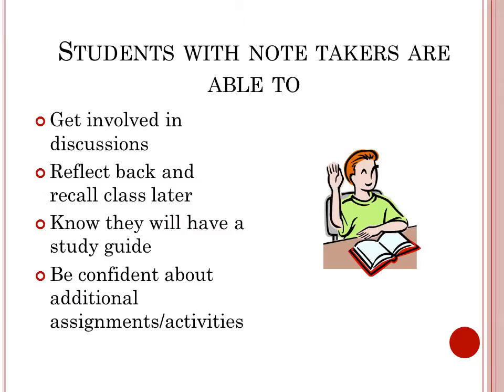When students with disabilities don't have to worry about taking their own notes, they can get involved in discussions, reflect back and recall class later, know that they will have a study guide, and be confident about additional assignments and activities.